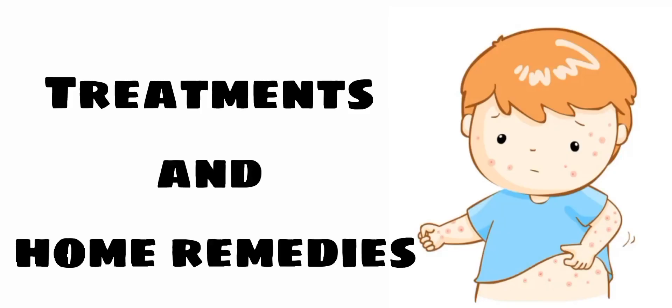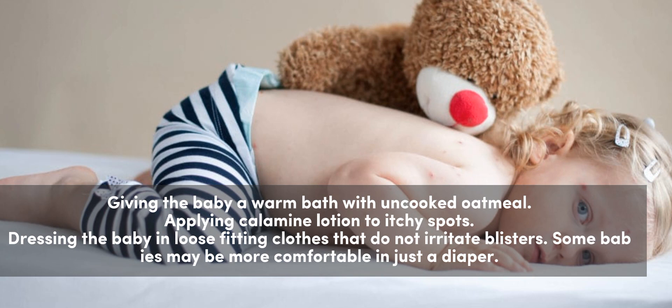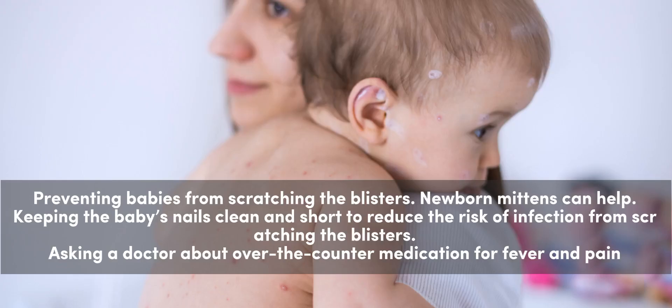Treatments and home remedies: Giving the baby a warm bath with uncooked oatmeal. Applying calamine lotion to itchy spots. Dressing the baby in loose-fitting clothes that do not irritate blisters. Some babies may be more comfortable in just a diaper. Preventing babies from scratching the blisters — newborn mittens can help. Keeping the baby's nails clean and short to reduce the risk of infection from scratching. Asking a doctor about over-the-counter medication for fever and pain.